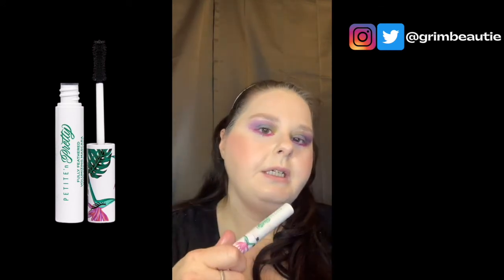I went ahead and put mascara primer and mascara on because I thought I was recording and I wasn't — sorry about that! I used the L'Oreal Luminous primer and then the Petite and Pretty mascara. I'm just trying to use up the rest of this one. I actually like it better than I did before — since it's clumped up a little bit it seems to work better, which I know is weird.